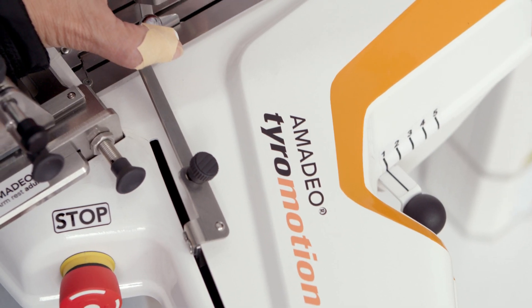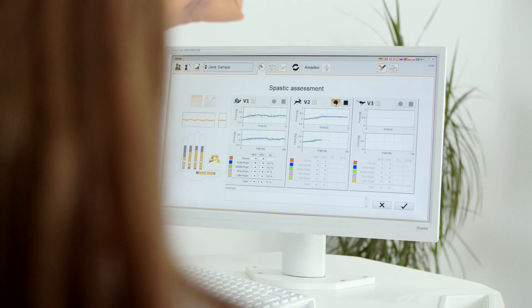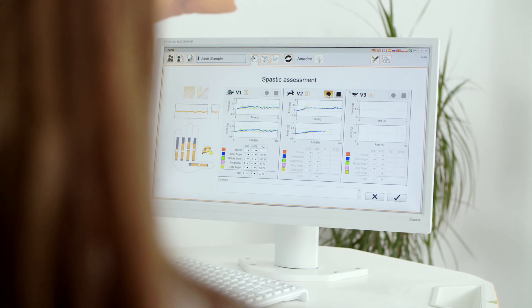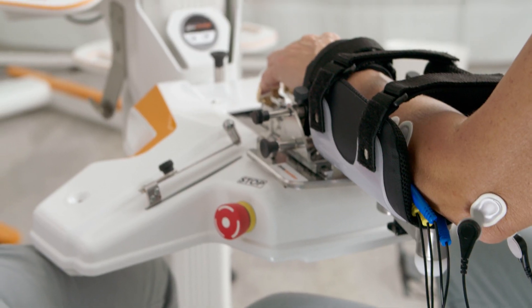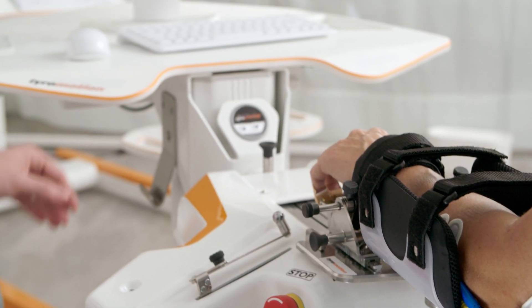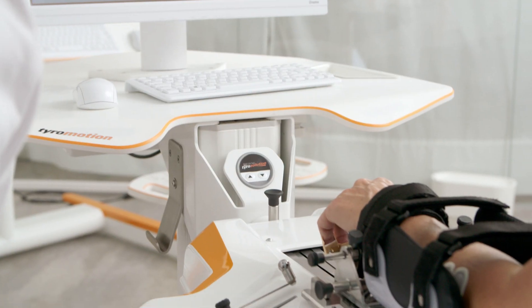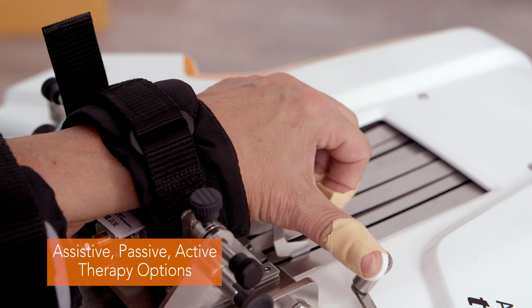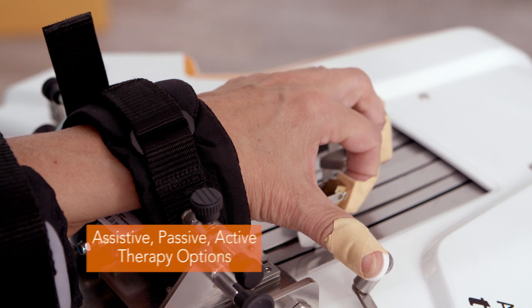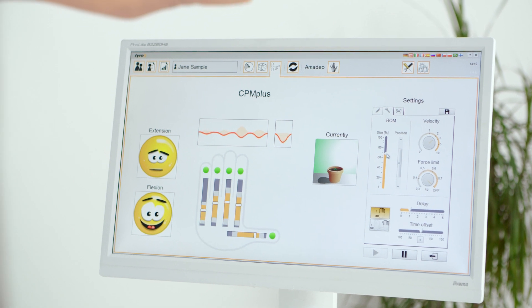The spasticity assessment is based on the modified Ashworth scale and the Tardieu scale, and provides measurements for individual fingers. The software-integrated EMG module enables therapy in an acute phase of rehabilitation.